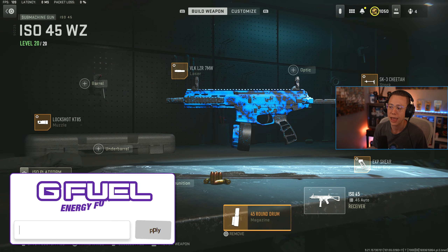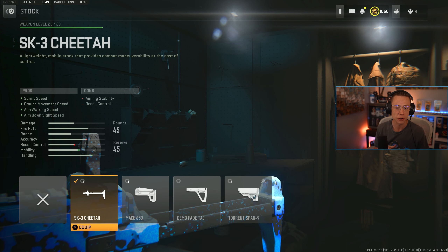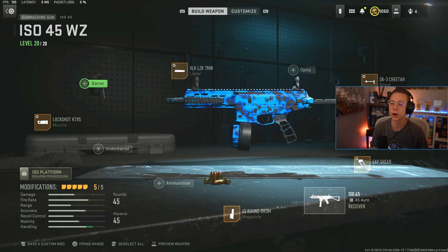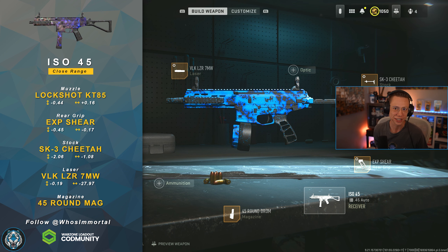The 45 round drum is obviously the max here. I go for the Sheer rear grip for better ADS and sprint-to-fire. The Cheetah stock — I love the better sprint speed, crouch speed, and ADS speed, everything is super convenient for mobility. 7 milliwatt laser again. And then for the aforementioned recoil — it's a bit shaky with the bounce, especially with the iron sights — the Lock Shot KT85 compensator will help out a decent bit and make this a lot more usable and easier to see enemies consistently. If you're fighting at 15 or 20 meters where visibility might drop a bit, that just helps keep it consistent and steady. A pretty versatile setup, and its strengths are just so standout, especially in that late close to early mid range.